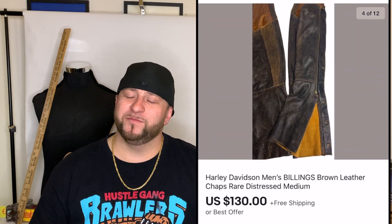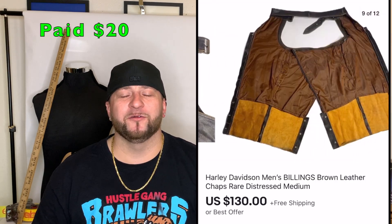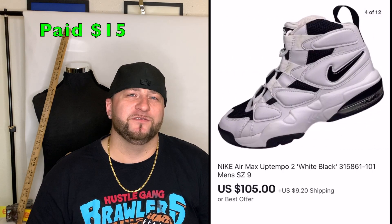Next was a pair of Harley Davidson chaps. I sold these once before but the buyer returned them and paid return shipping. I relisted them and they sold within a week for $130 — I paid $20. The size tag had worn off, so I had to measure the belt size and cross-reference the Harley Davidson website's size chart.